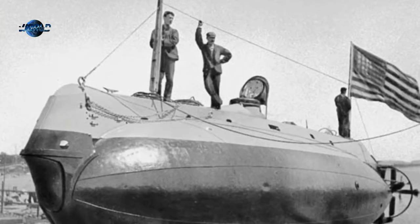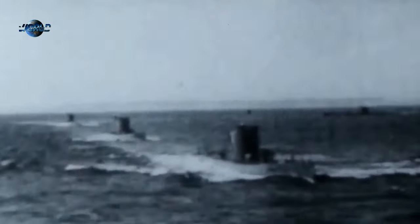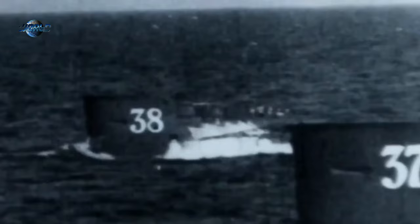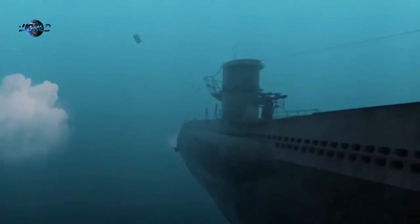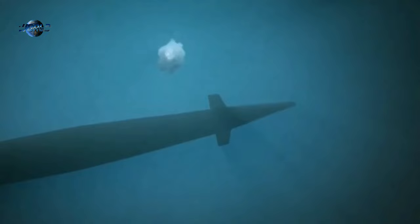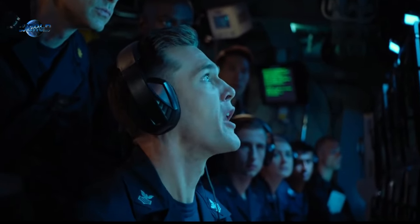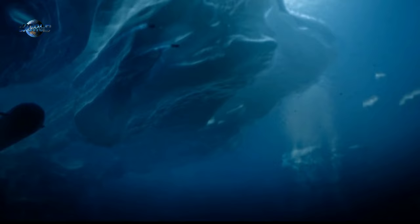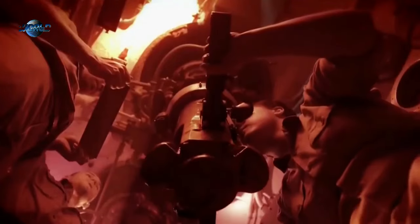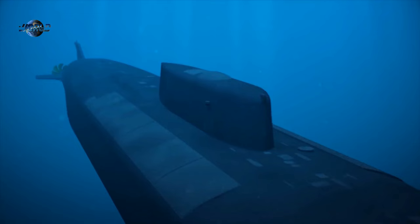After World War II, the United States jumped out in front of the Soviet Union in submarine technology. By the end of the war, the U.S.S.R. had acquired many of the most advanced German submarine types, but the United States had gained invaluable submarine and anti-submarine experience during the Pacific War and the Battle of the Atlantic. This experience combined with existing technological advantages gave the United States a strategic advantage in submarine warfare.